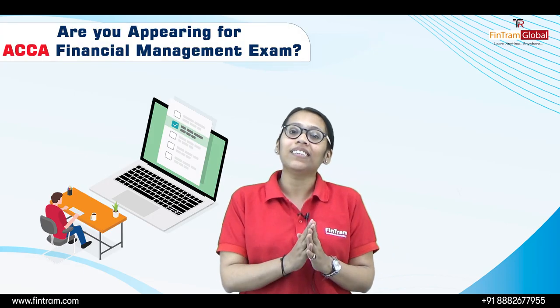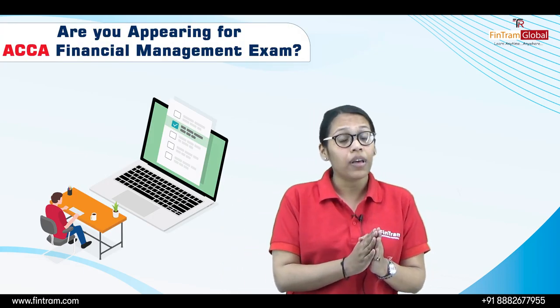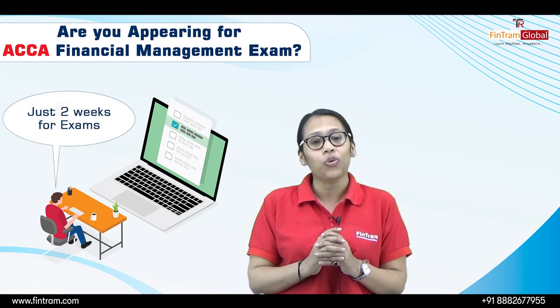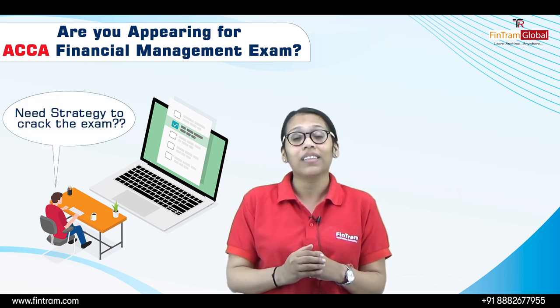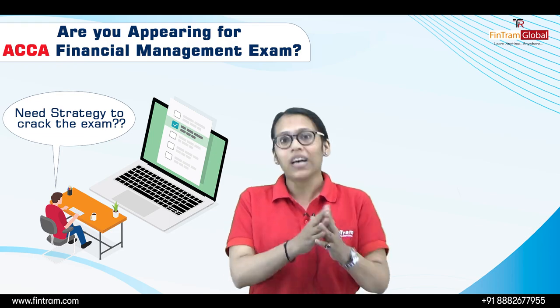Are you appearing for the ACCA Financial Management exam with only two weeks left and looking for a strategy to crack the exam? Then this video is a must for you!